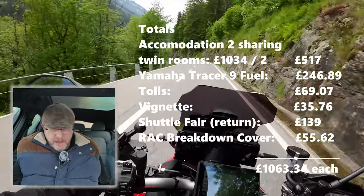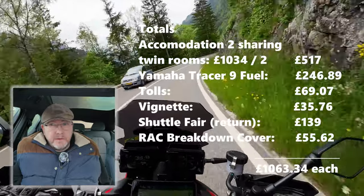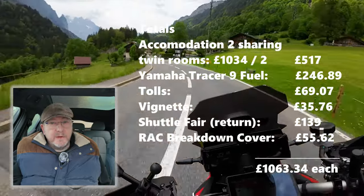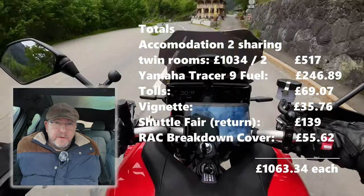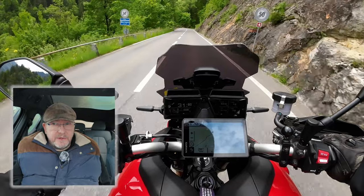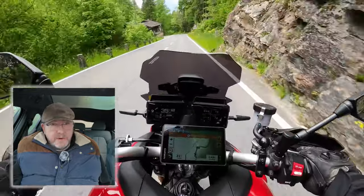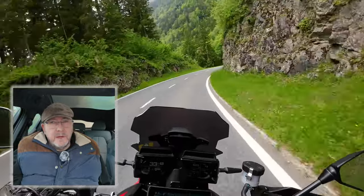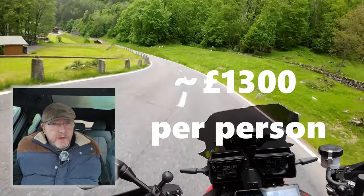Tolls for the entire trip were 69 pounds 7 pence — Paul's would have been the same. The vignette was 35 pounds 76, paid separately by each. The shuttle return fare was 139 pounds, also paid individually. European RAC breakdown cover was 55 pounds 62 for the duration of the tour. That brings a total of 1063 pounds 34, and adding approximately 250 pounds for evening meals, lunchtime snacks, sundries and drinks, you're looking at around 1300 pounds for a nine-day tour covering about 2050 miles door-to-door.